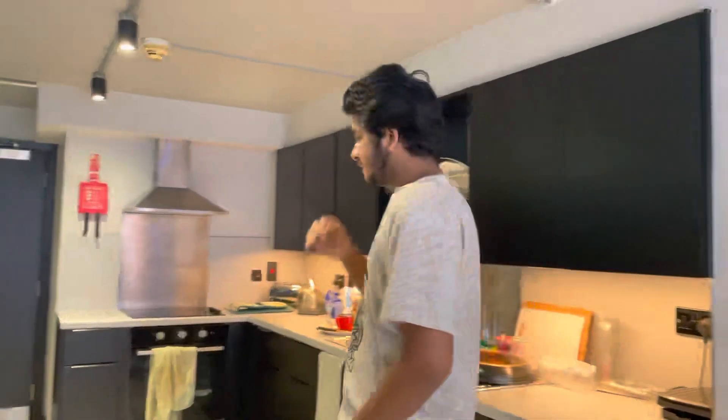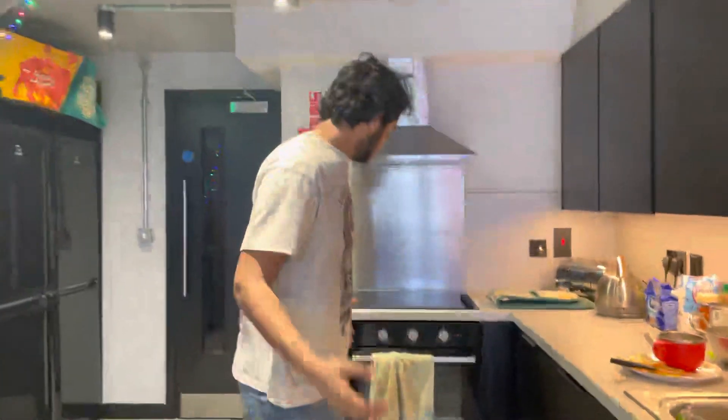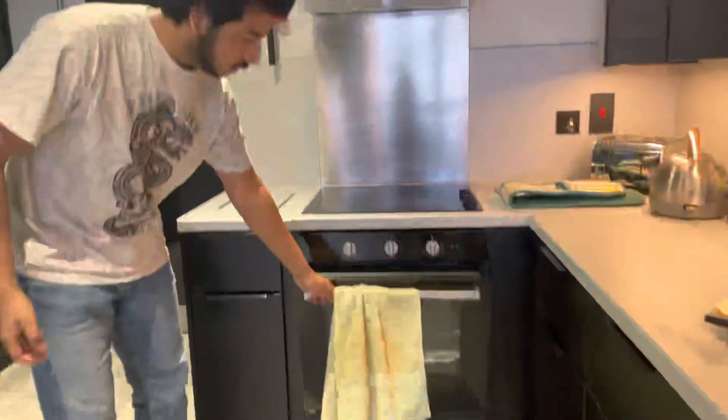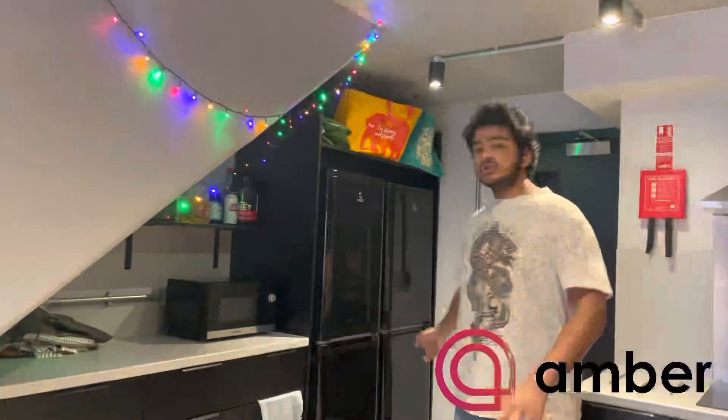So guys, this is just an example of what you will get in accommodation. If I talk about the facilities, you'll get basic things like a gas hob, a chimney, and an oven, because these are the basic things you'll need in the UK. Sometimes the food is ready to make, or you don't want to get into the hustle of cooking, so these are some basic amenities you need.